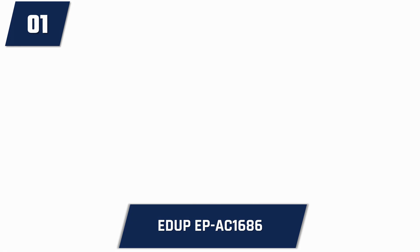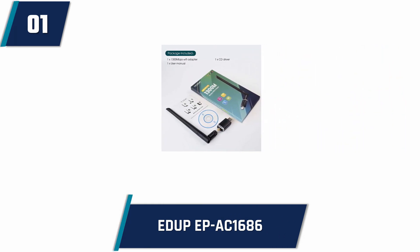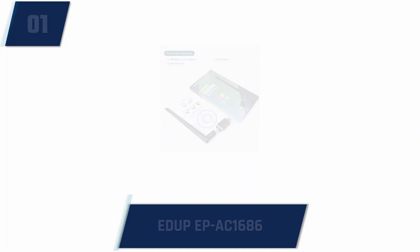It would satisfy you by providing more internet connection requirements that need more speed. For example, gaming, streaming, 4K videos and more. It is compatible with multiple operating systems like Windows and Mac and it comes with an attractive warranty and support package.